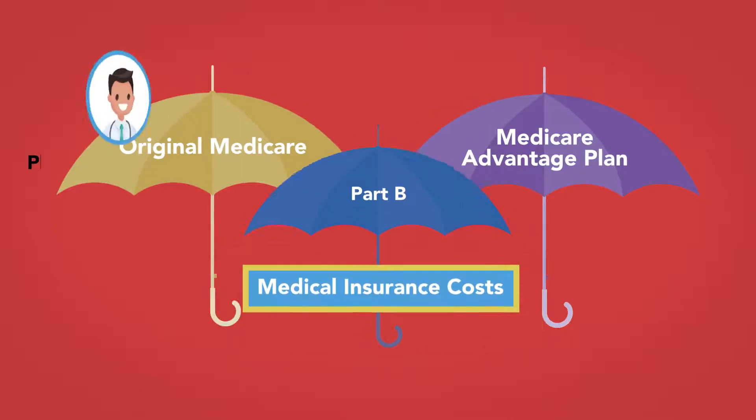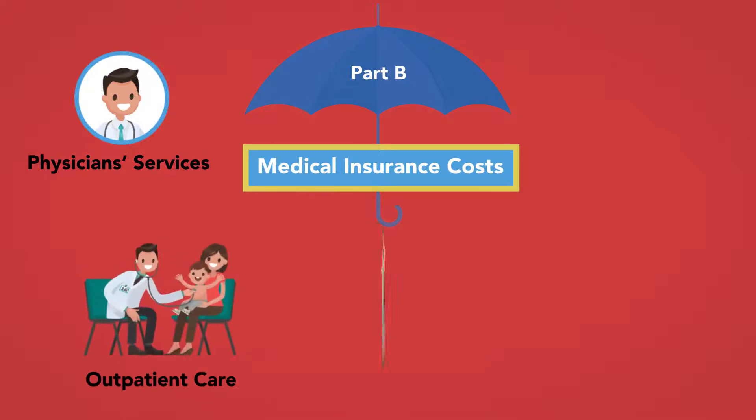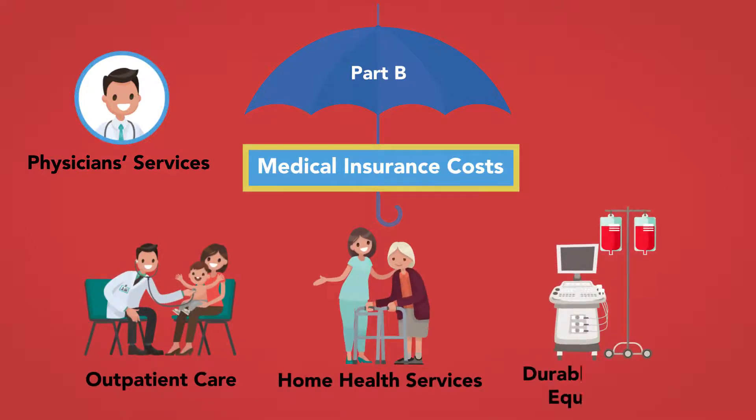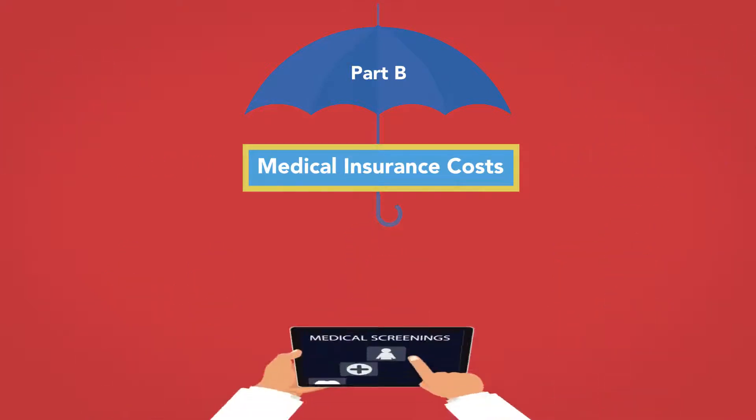In general, these cover medically necessary physician services, outpatient care, home health services, durable medical equipment, mental health services, and other medical services. Part B also covers many preventive services.